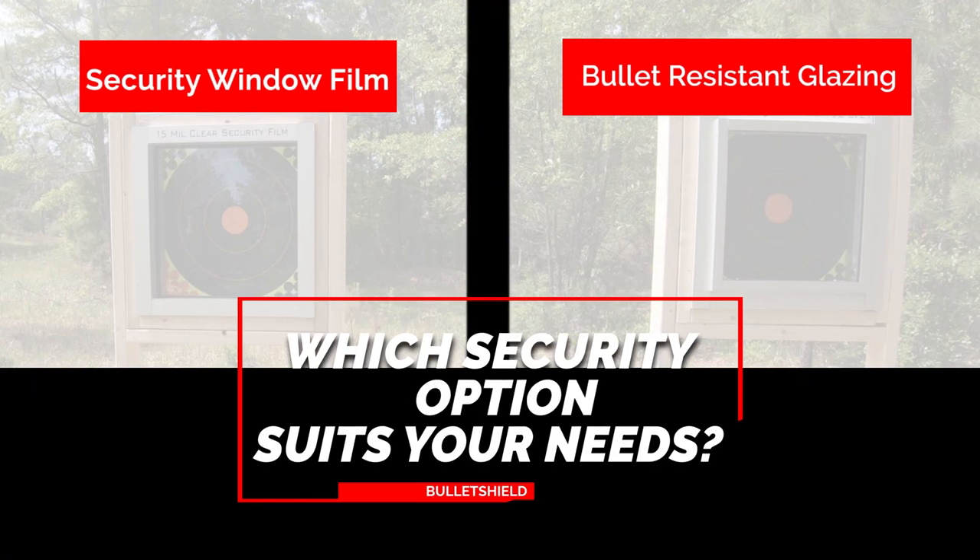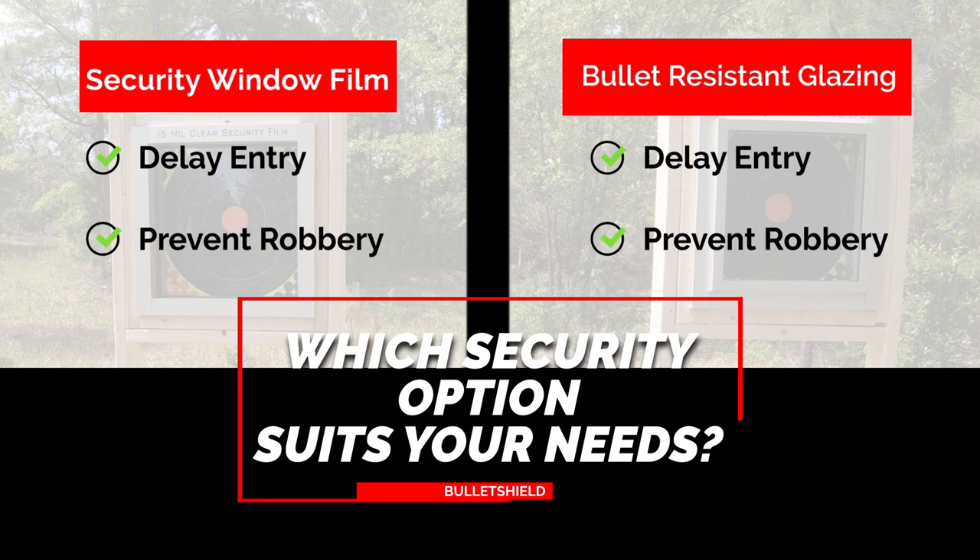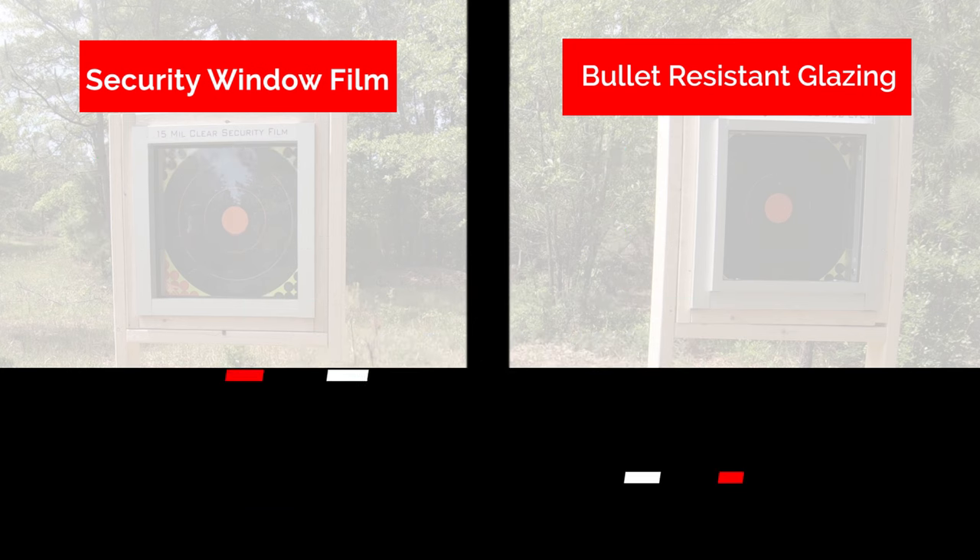What solution is right for your organization? To answer that, you must ask yourself: are you protecting people or merchandise? If you are looking to delay an intruder's forced entry or prevent a robbery, both are great solutions and will get the job done. Security window film is the lower cost solution of the two.